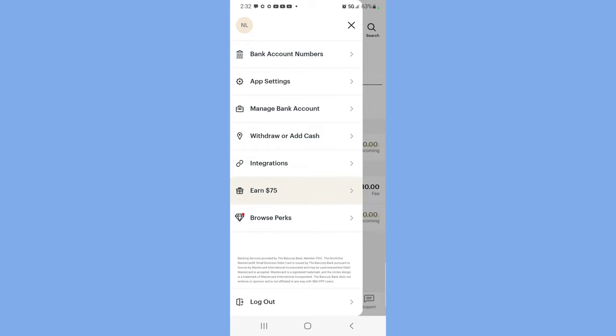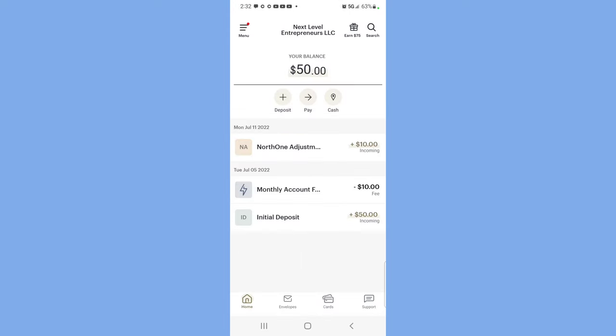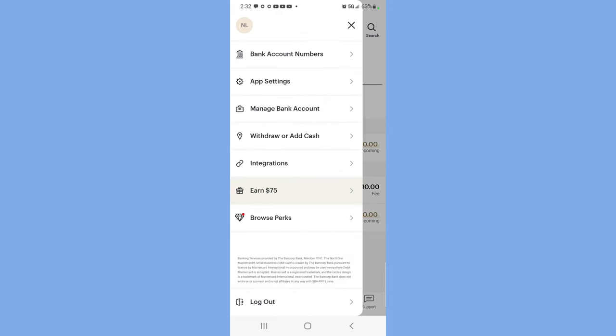North One Bank is one of the easiest places to go and get yourself a business checking account. If you click on my link today, you can sign right up. All you need is your business name — I believe it also asks for the EIN number and the address.